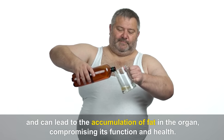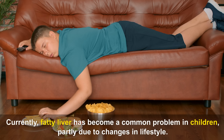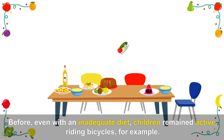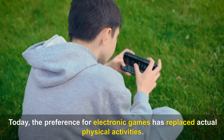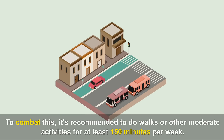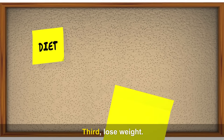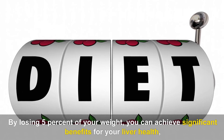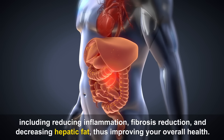Second, you have to exercise. Fatty liver has become a common problem in children, partly due to changes in lifestyle. Before, even with an inadequate diet, children remained active — riding bicycles, for example. Today, the preference for electronic games has replaced actual physical activities. To combat this, it's recommended to do walks or other moderate activities for at least 150 minutes per week. Third, lose weight. By losing just 5% of your weight, you can achieve significant benefits for your liver health, including reducing inflammation, fibrosis reduction, and decreasing hepatic fat.